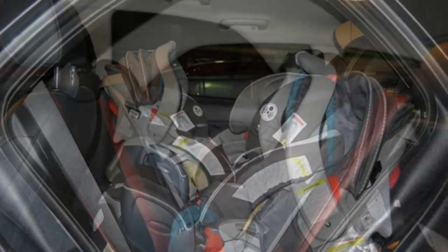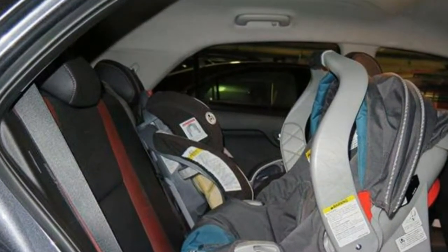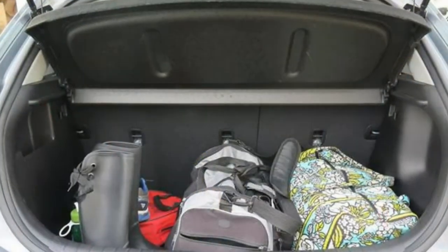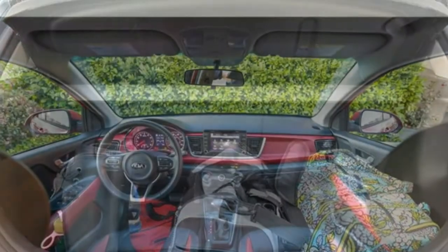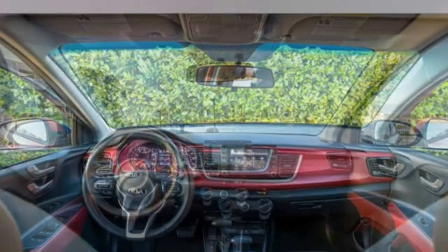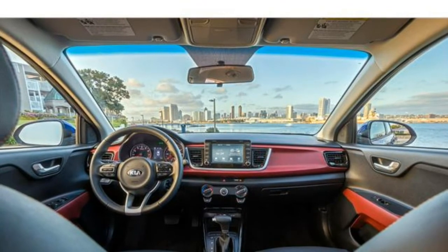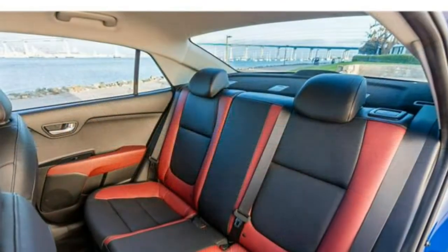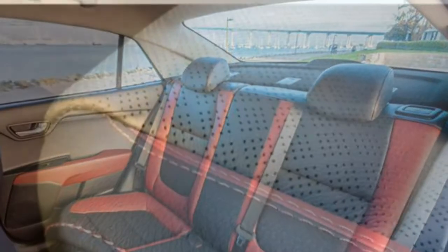Premium cloth upholstery, leather-trimmed seats, and a 60/40 split folding rear seat are available options. The seats offer a decent amount of space in both rows, though there isn't quite enough legroom for tall passengers sitting simultaneously in the front and second row. For child safety seats, there are two sets of lower anchors and three tether anchors in the rear seat.